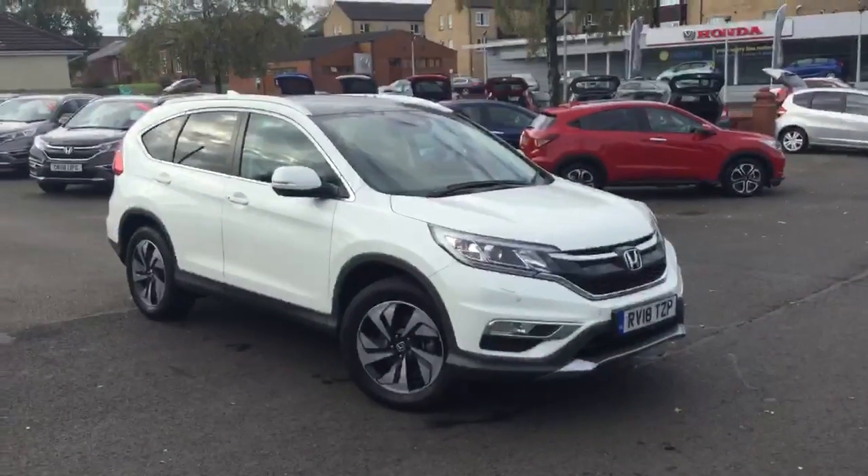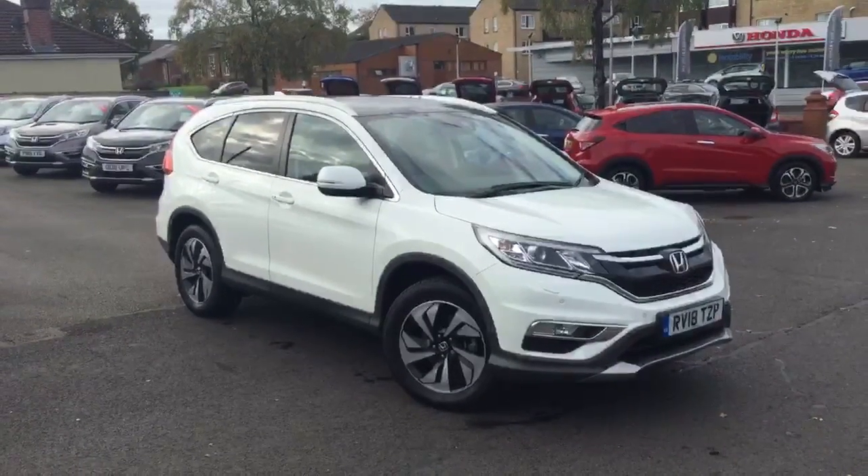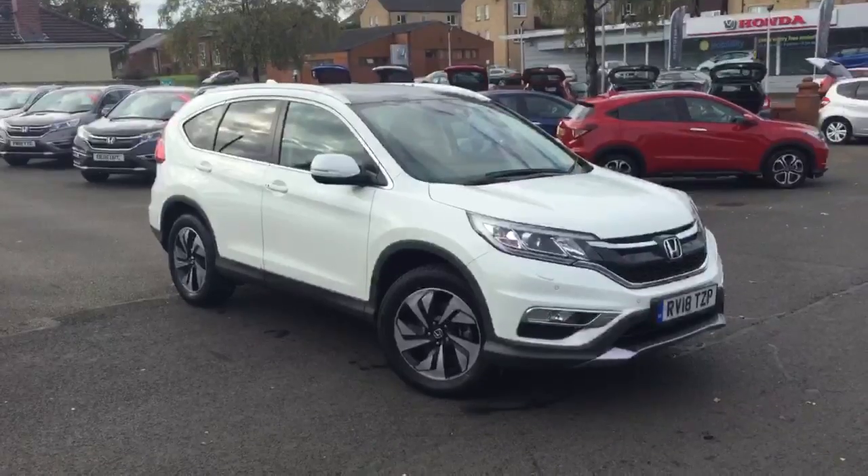So there we have the Honda CR-V 1.6 diesel EX four wheel drive manual, available for sale from Greenacre Honda in Blackburn and Clitheroe.